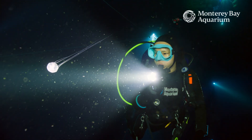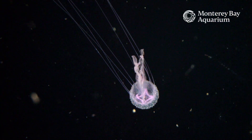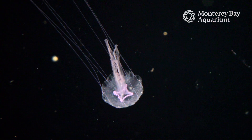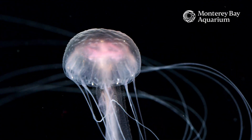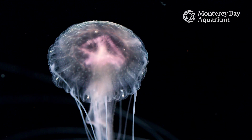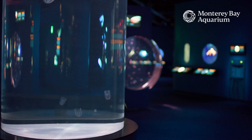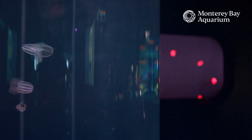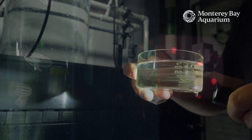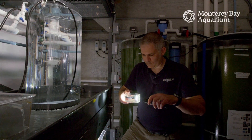A lot of these jellies out in the wild are just sort of drifting with the currents. They don't encounter any surfaces ever, so when we bring them back to the aquarium it is a bit challenging to simulate this environment. The diffusion tube is a really cool exhibit we invented at the Monterey Bay Aquarium — it's basically a tube within a tube, and it provides a gentle environment for the delicate animals that are growing up to become an adult jelly.